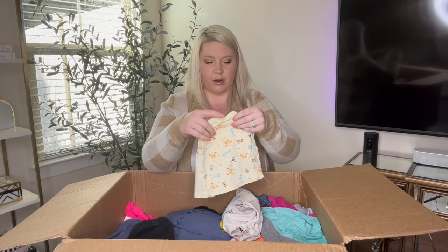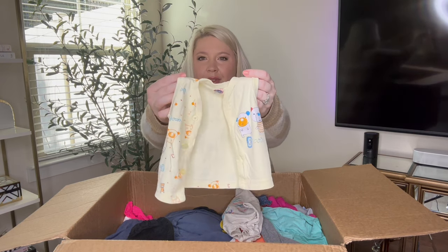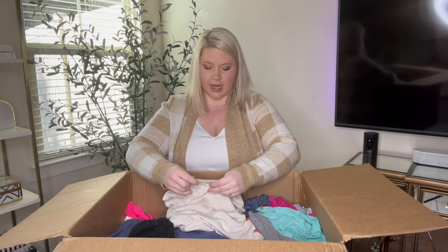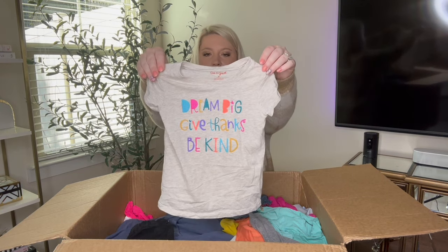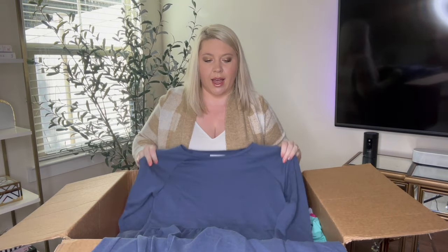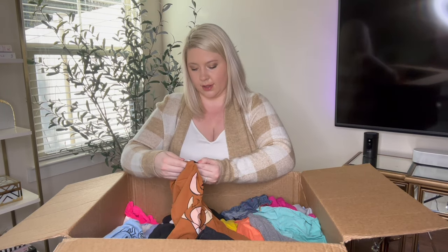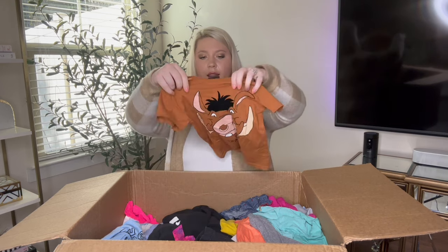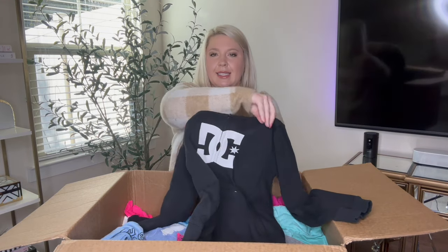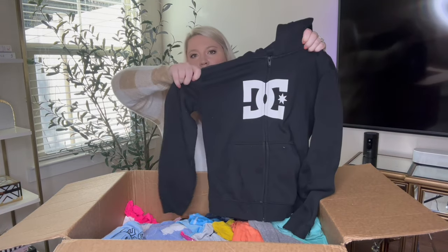I had some sleep sacks in my previous box and they sold very, very quickly. And then JoJo, 0 to 6 months — how cute is this little vest? 'Dream big, give thanks, be kind,' Cat and Jack 3T graphic shirt. Old Navy, size large — a long sleeve dress, how fun. And then this one is Disney The Lion King, three to four years, I think that's Simba. And then DC, size 12 months, black full zip jacket.